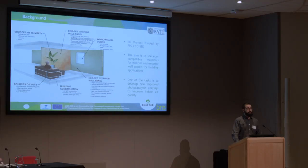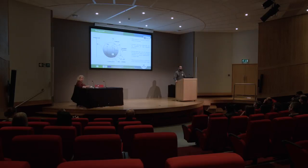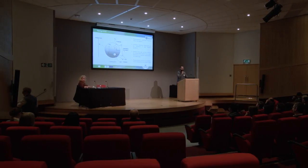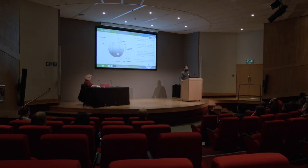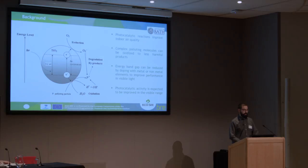I'm part of a European project called EcoSea — it's an FP7-funded project, and the aim of the project is to use eco-sustainable materials for both interior and exterior wall panels. My task is about the photocatalytic coatings of both phases of the panel. My coatings are all based on TiO2, a semiconductor that works using photocatalytic reaction to improve indoor air quality. As you can see in the scheme, when TiO2 is excited by a photon of the right energy, it creates an electron-hole pair. This can start both oxidation and reduction reactions, being able to degrade complex pollutants into less harmful products.